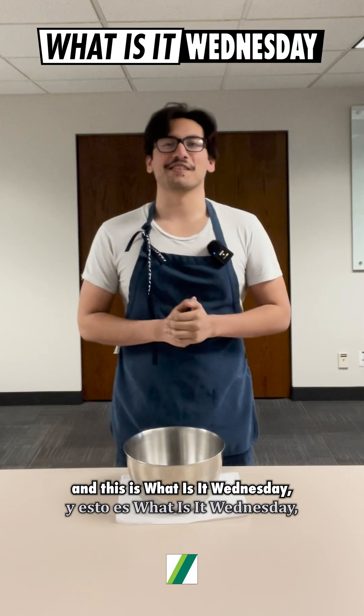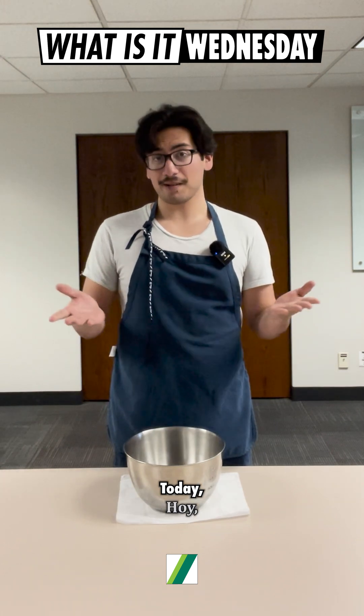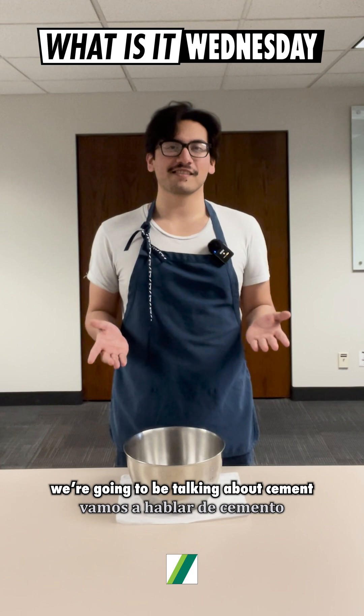Hello everybody, I'm John with Schwing America and this is What Is It Wednesday, where we talk about our work, our people, and our news. Today we're going to be talking about cement and concrete.